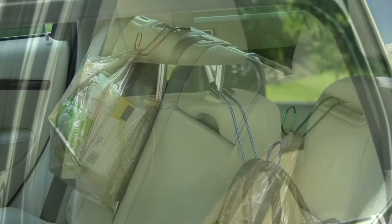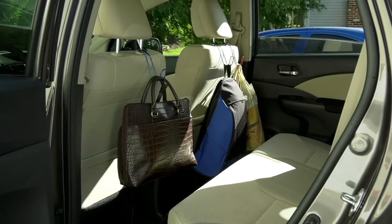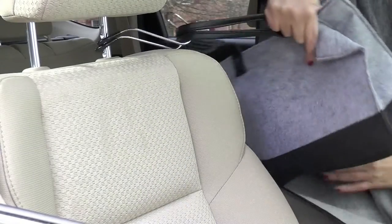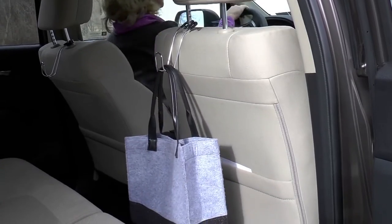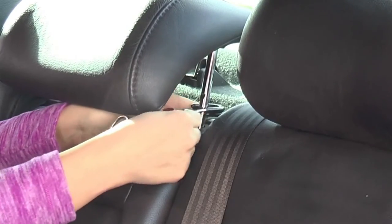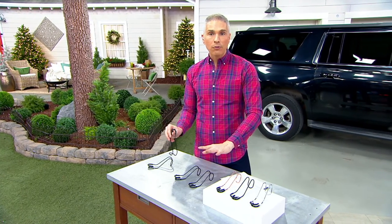When I go grocery shopping, I don't even need to open up the trunk of the car. I literally just go right into my front seat and put it right there. By the way, it's also a great place if you have it in the back seat to hang your wet umbrella and let it drip dry onto the floor mat behind your seat. So these are awesome. $3.70, free shipping and handling. Today is the day to pick them up — we have them for you in the set of four.